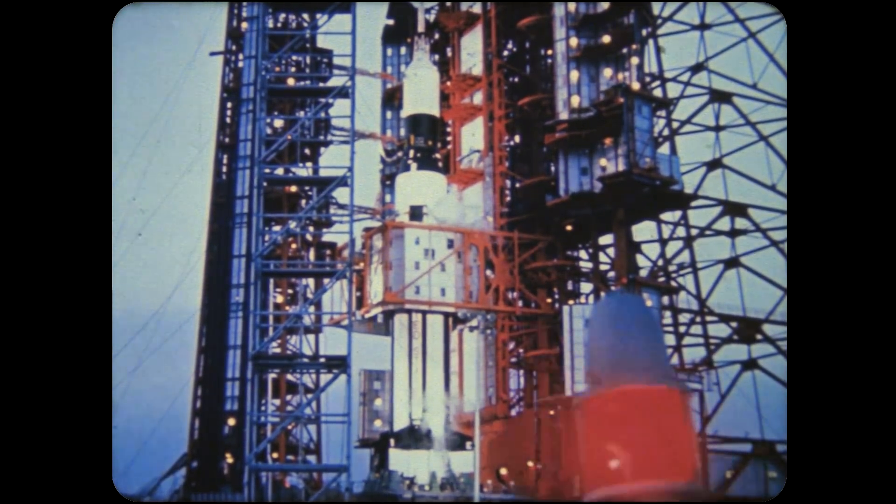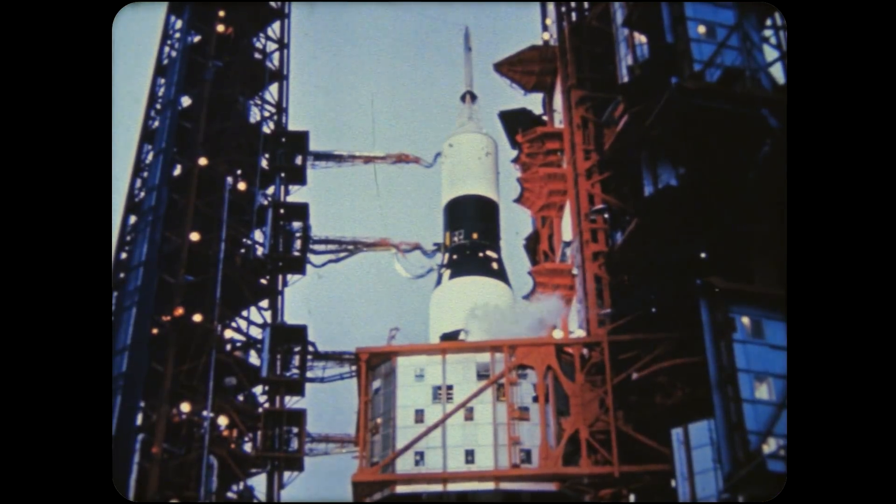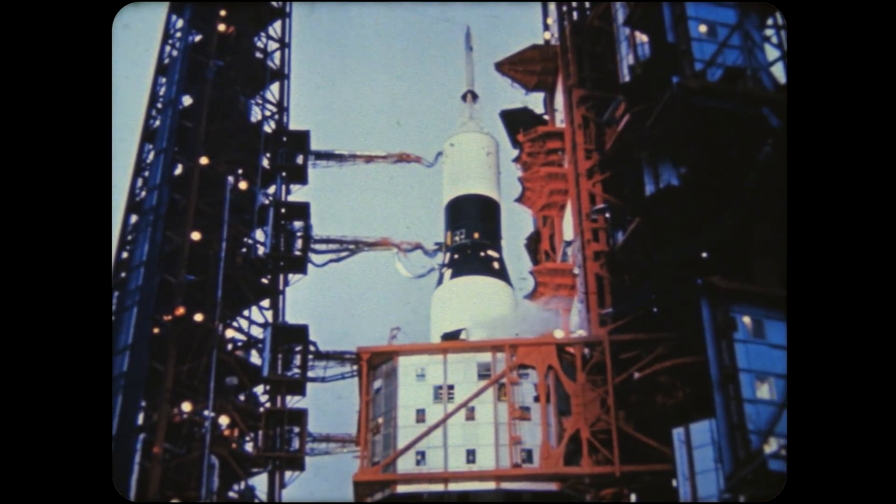Another Saturn was launched on September 18th, completing the Saturn I Apollo program for 1964.